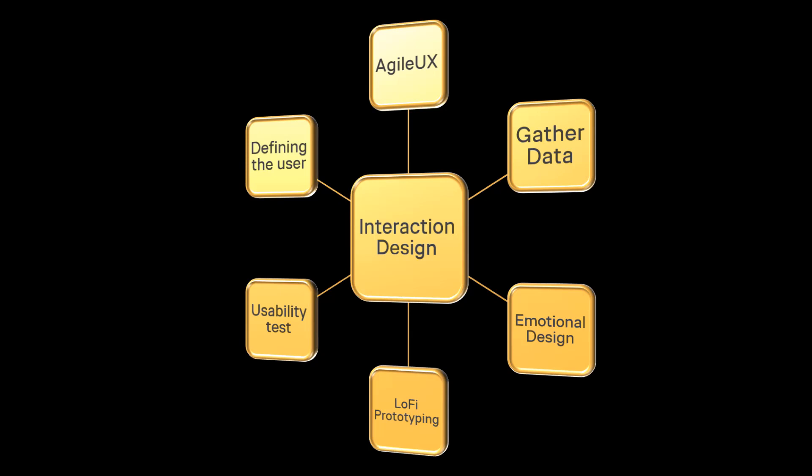Here you can see the topics we cover in the course. We create personas, gather data using surveys and interviews. We investigate cognition and social interaction. We design emotionally and try it out by making low fidelity prototypes that we test on real people.